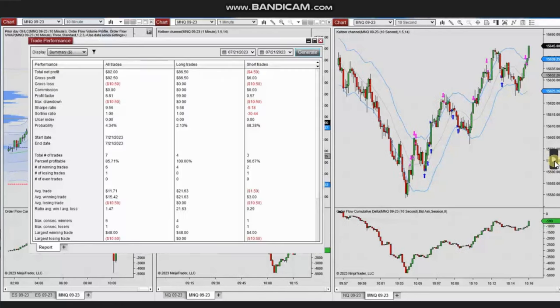The result of this trade shows that from these seven trades he reached a profit factor of 8.81, with an 85% win rate and an average win-to-loss ratio of 1.47. Thank you Yan for sharing your trades with us.